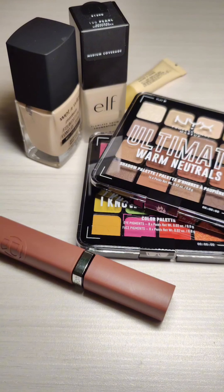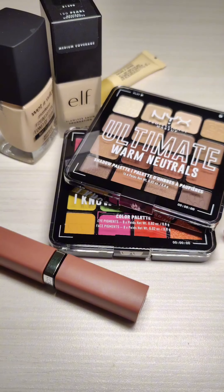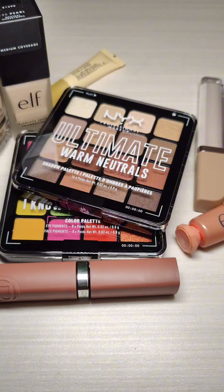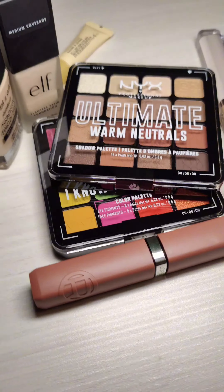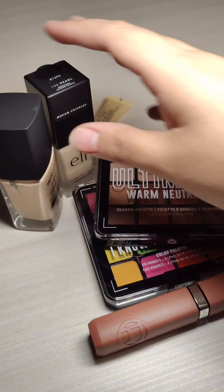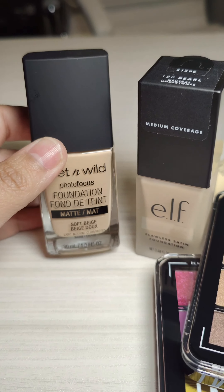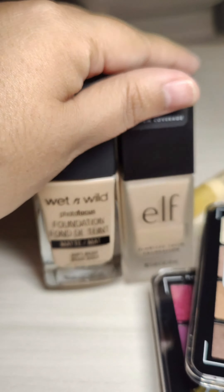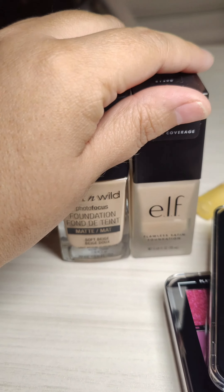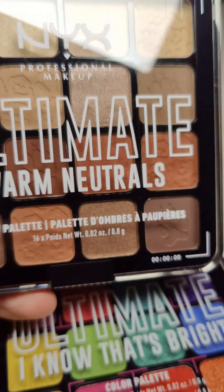I wanted to show you some makeup that I completely forgot — literally this was in a bag in my parents' office. I had no idea I was even forgetting these items, and I wanted to retry these foundations because I feel like a lot of people like these and I want to know why, because I completely forgot how they actually wear.